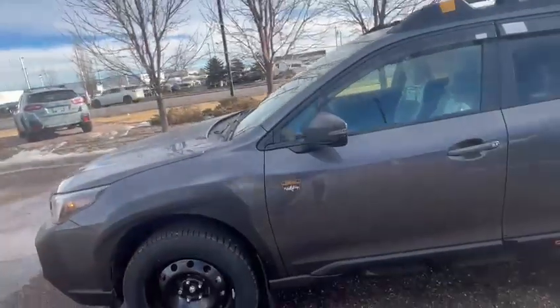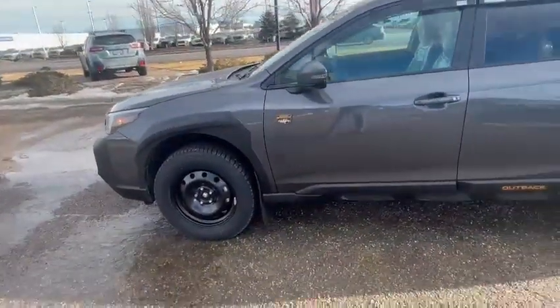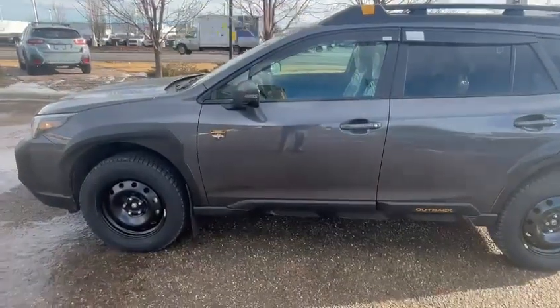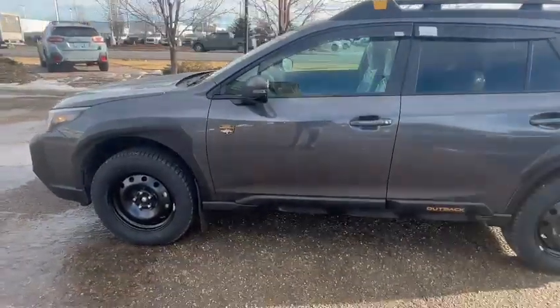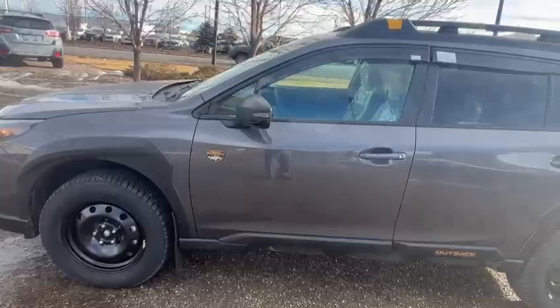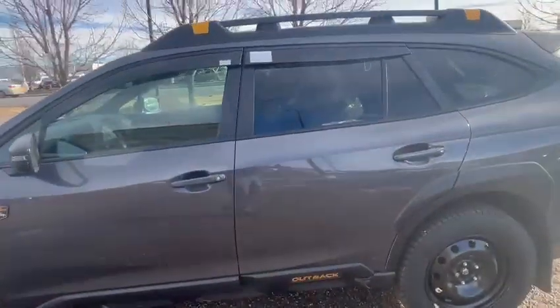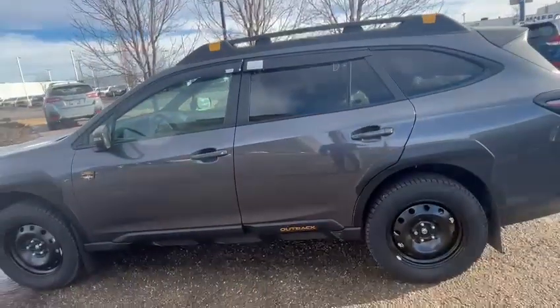This is absolutely my favorite vehicle in the entire Subaru lineup. It comes with a turbocharged four-cylinder boxer engine with 260 horsepower — it's a very peppy vehicle.